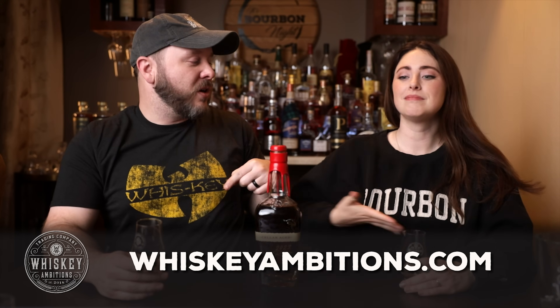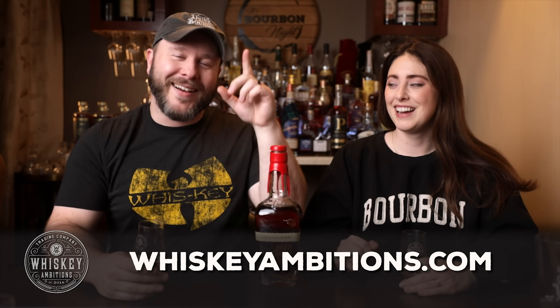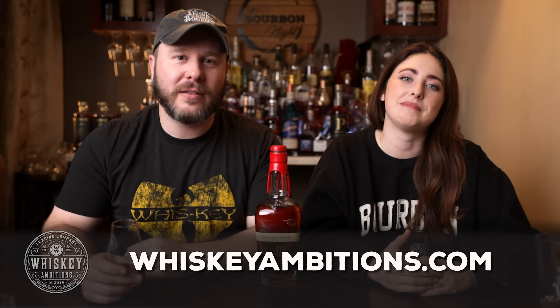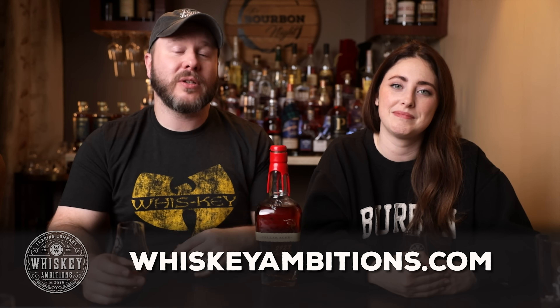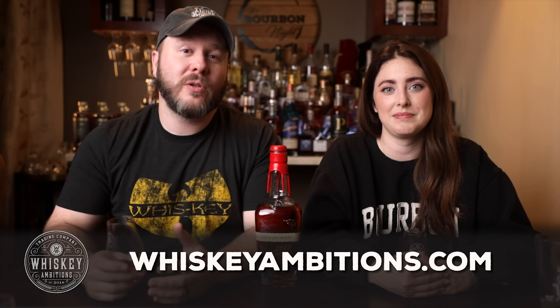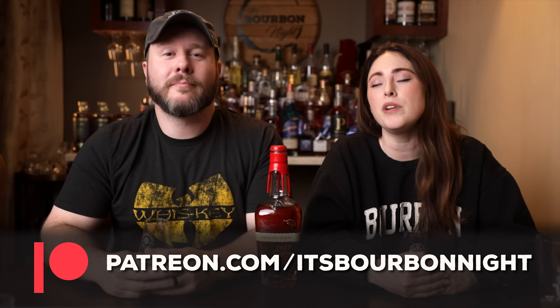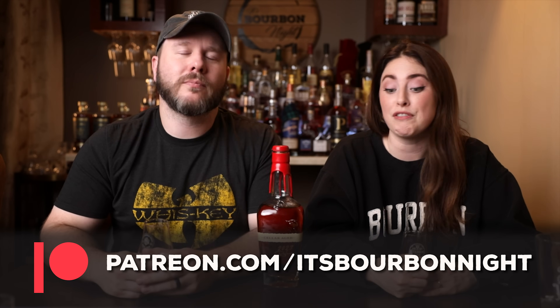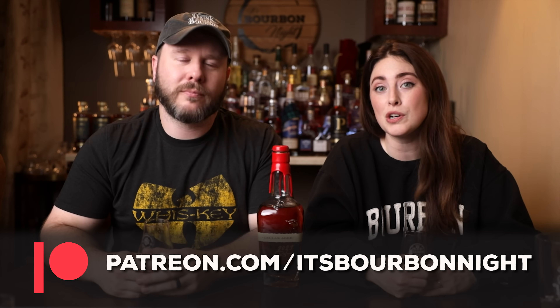Before we go any further, let's tell you about our home on the internet — whiskyambitions.com — where you can get t-shirts, sweatshirts, hats, Glencairns, Copitas, rocks glasses, challenge coins, bottle-cut candles, event tickets, and more. You can also become a patron at patreon.com/whiskyambitions and join our community for as little as one dollar a month, where we post barrel picks, episode exclusives, discounts on merch, and more.